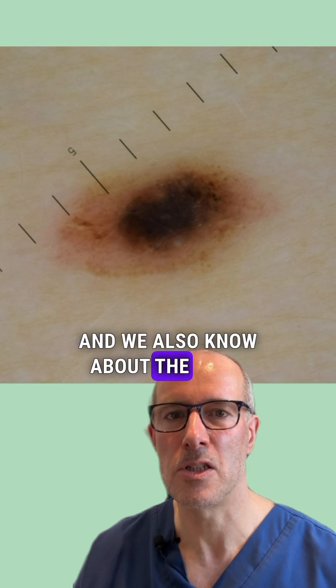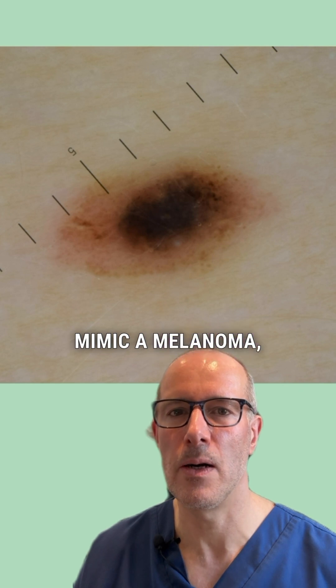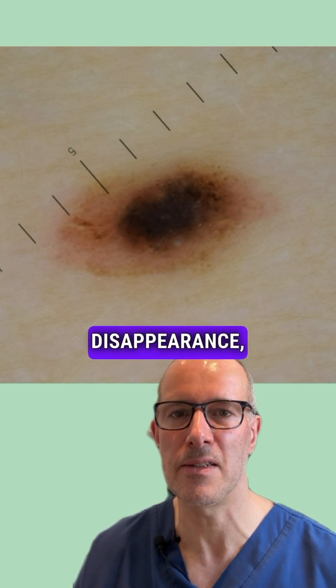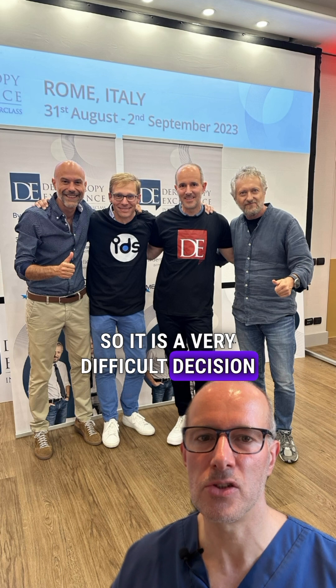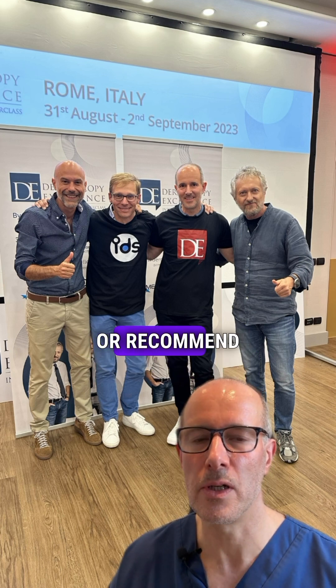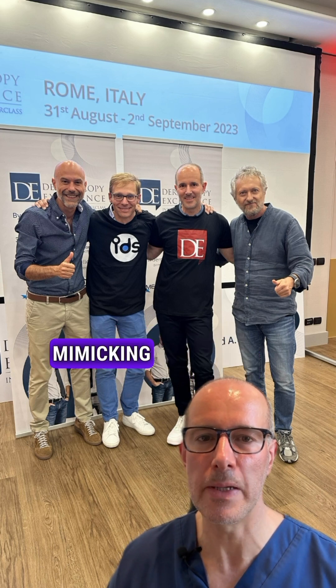We also know about the Spitz or Reed nevi, which can really mimic a melanoma and are benign lesions with a tendency to spontaneous disappearance. But this is a difficult case — it is a very difficult decision to make: to keep this lesion on the skin of this child, or recommend removal, knowing that it might be a benign lesion mimicking a melanoma.